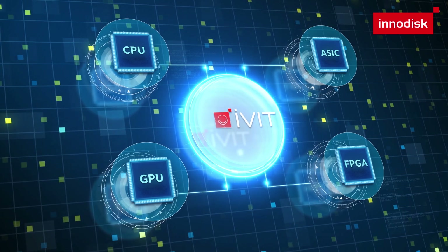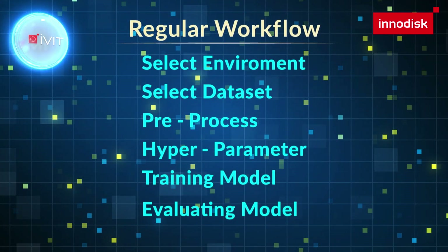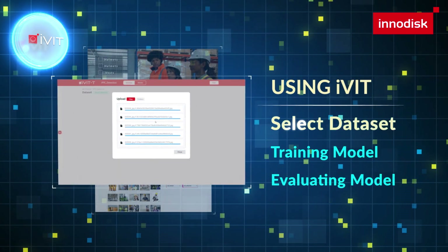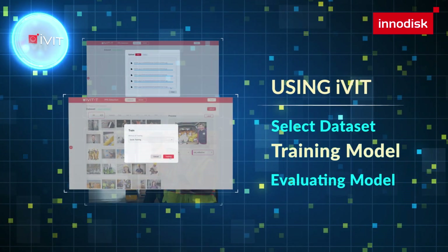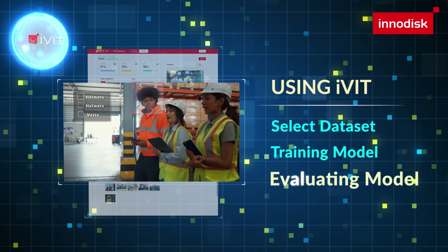Catering to different users implementing AI applications, by streamlining the AI training process, iVit not only simplifies the complexities associated with model development, but also facilitates the seamless deployment of pre-trained models in real-world scenarios.